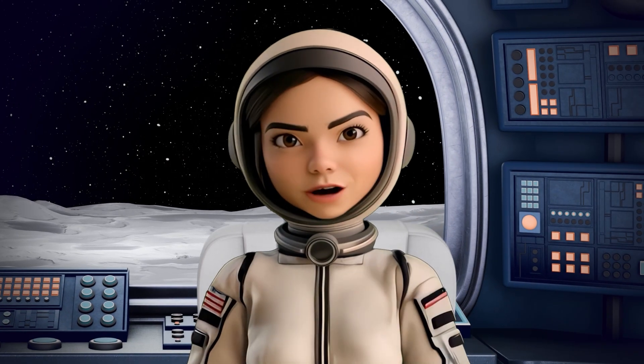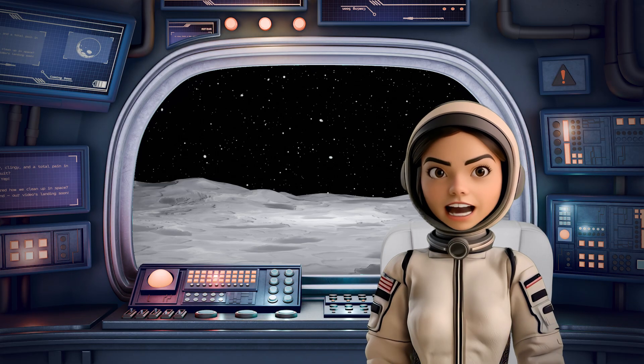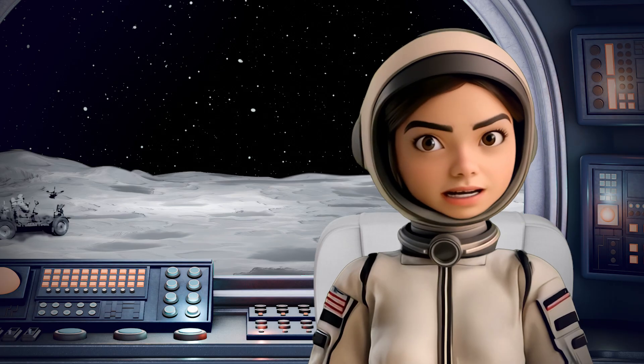Hi. Greetings from the moon. Nice, huh? But it's as magnificent here as it is challenging. Oh yes.